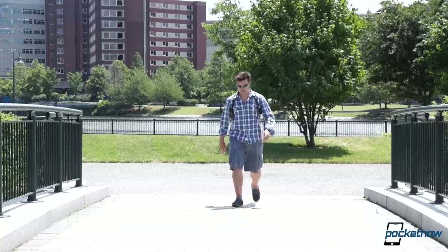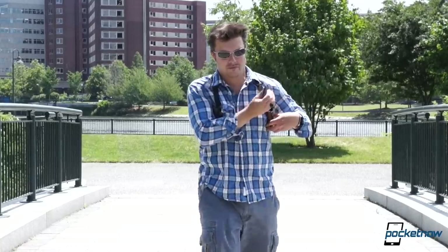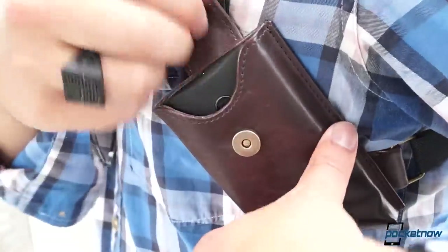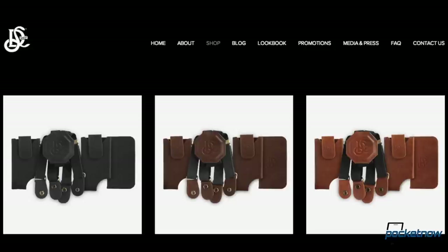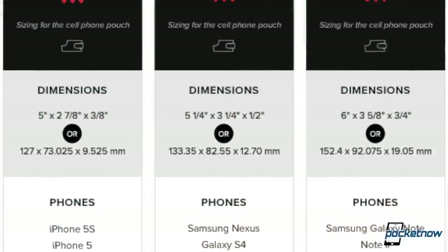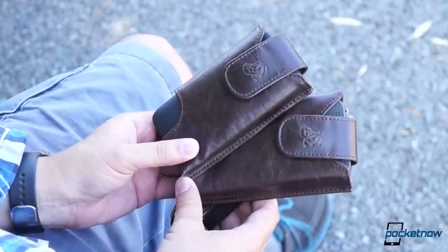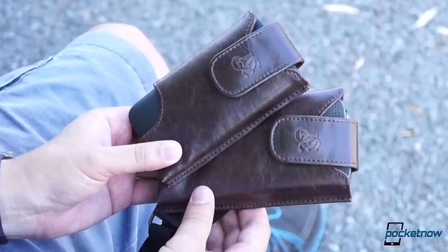What you get in exchange for embracing the unconventional is convenience. Once you get used to drawing your smartphone like a detective's pistol, it really is quicker than fishing around in a pocket, especially when sitting. LD West offers three colors and three different sizes to accommodate everything from an iPhone to a Galaxy Note, and the adjustable suspenders mean you can carry that holster as close to or as far away from your torso as you like.